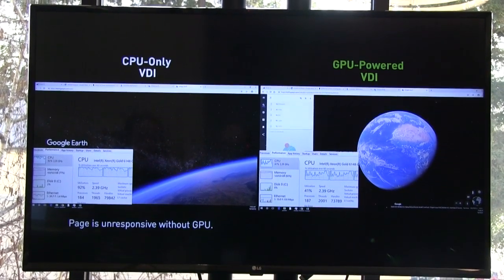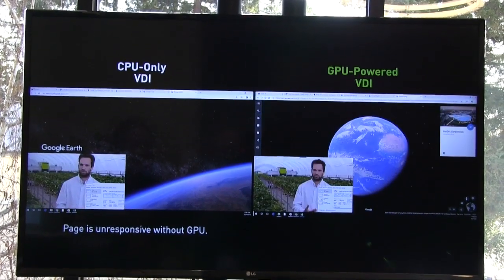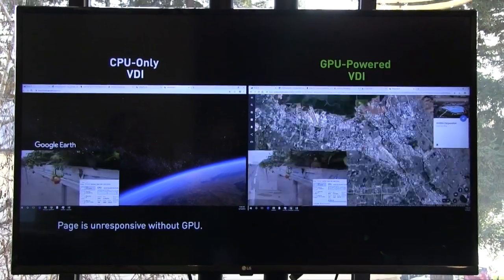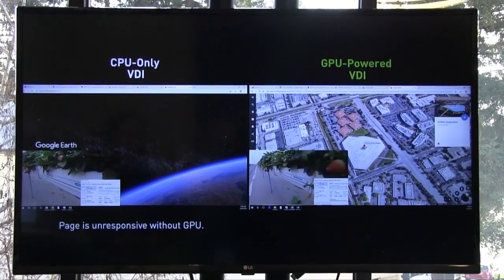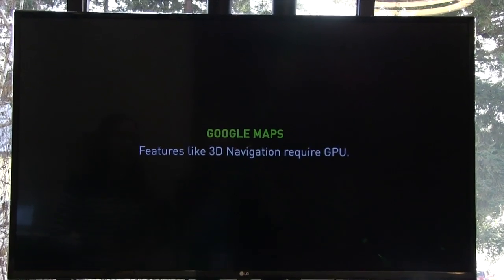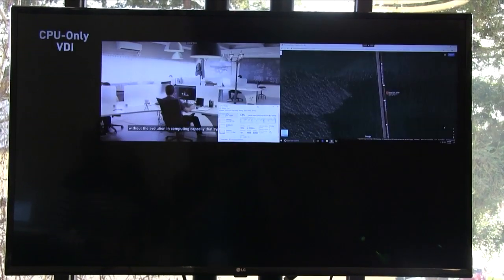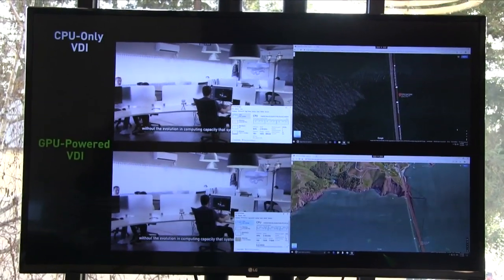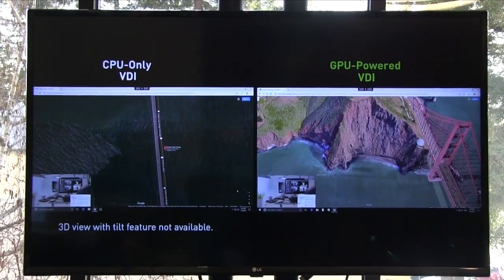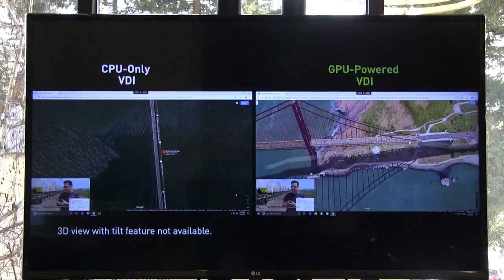On one screen you're running YouTube streaming videos, and on the other screen the user is trying to launch Google Earth. You can see that on the GPU-accelerated VDI environment you already have smooth rendering of satellite imagery, whereas the CPU-only environment couldn't even load. The second example is Google Maps — certain features don't even show up on the CPU-only virtual desktop, such as the 3D tilt view. On the GPU-powered VDI environment you can readily use this tilt feature, drag and rotate the terrain easily.